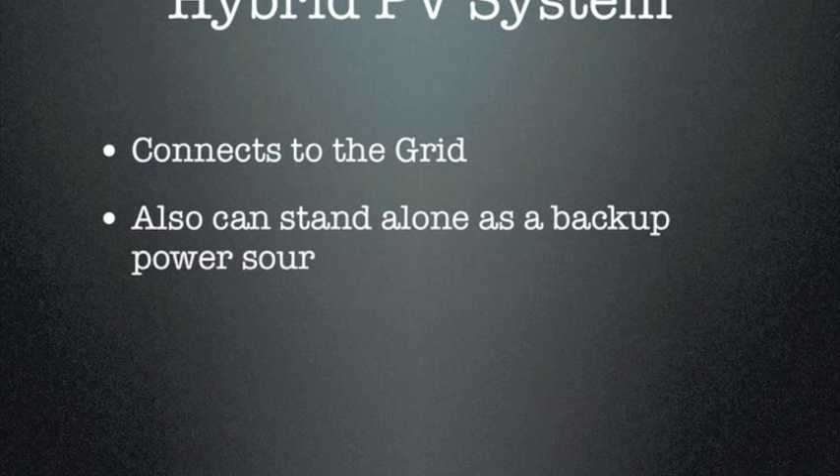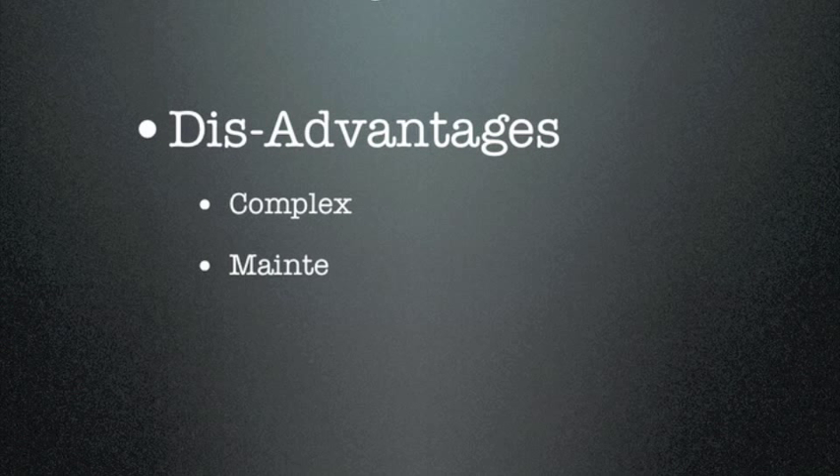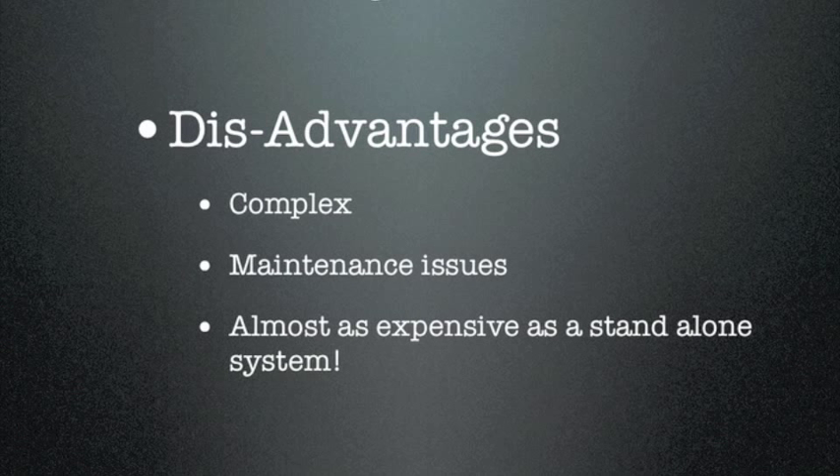The third type of system is a hybrid PV system. It actually connects to the grid, but it can also stand alone as a backup power source — it seems to be the best of both possible worlds. However, there are certain disadvantages: this is a complex system with all of the maintenance issues associated with a stand-alone PV system. It may not have to be as large as a stand-alone system, because you don't have to size it to the worst weather conditions, but all of the parts — including a battery bank — are included. These systems tend to be almost as expensive as a stand-alone PV system.